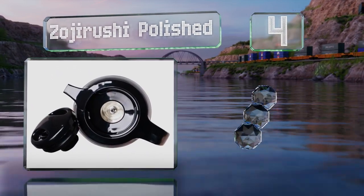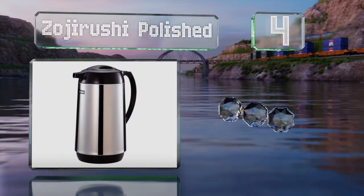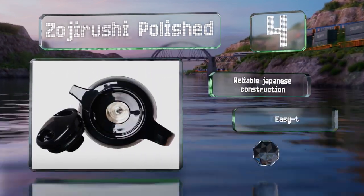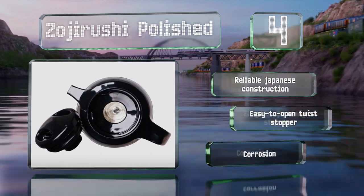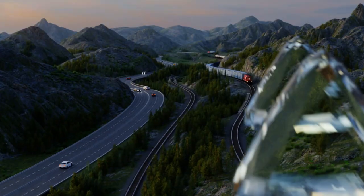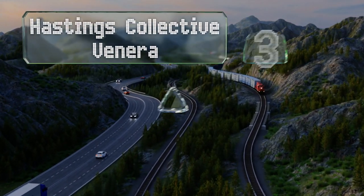At number four, the Zojirushi Polished looks unassuming and can hold up to one liter at the right temperature. It can also accommodate coffee filter cones for direct brewing. This is a reliable Japanese construction with an easy-to-open twist stopper. It's corrosion resistant too.